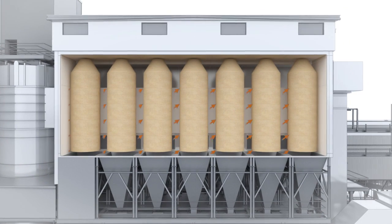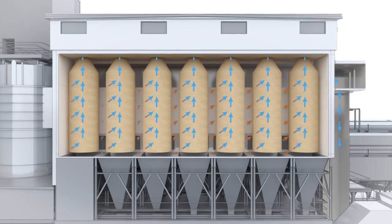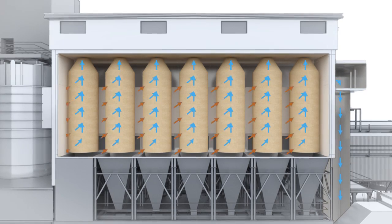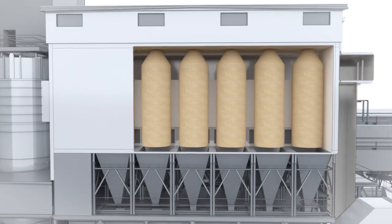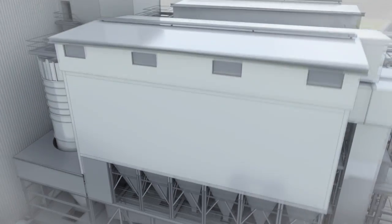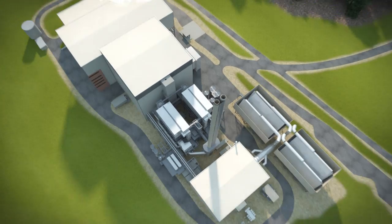The flue gas then passes through a fabric filter, or electrostatic precipitator, where particulates, including fly ash, lime, carbon-containing mercury and organics, and any remaining pollutants are removed. Cleaned flue gas exits through the stack after a series of continuous emissions monitors analyze and record emissions levels.